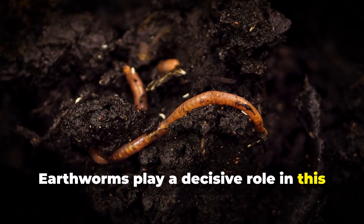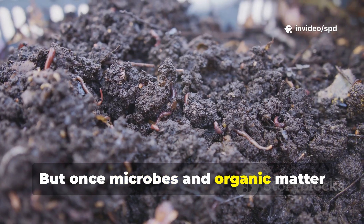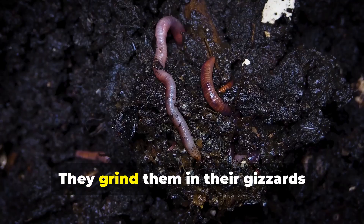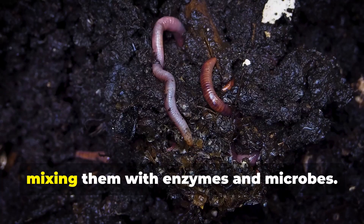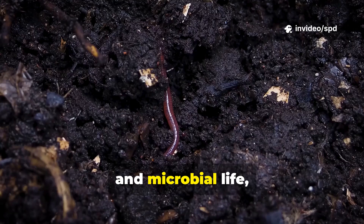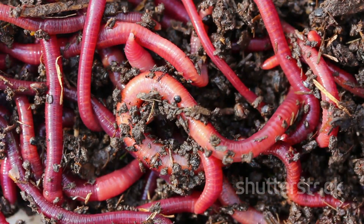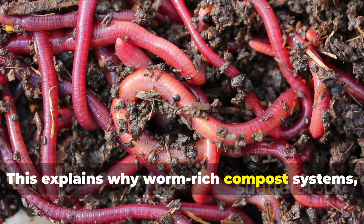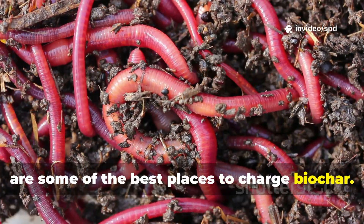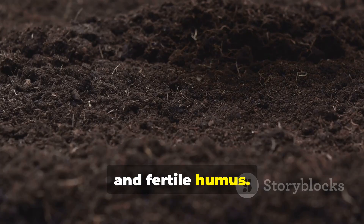Earthworms play a decisive role in this awakening process. They are not drawn to raw char, which offers no food. But once microbes and organic matter colonize it, worms treat biochar particles as part of their diet. They grind them in their gizzards alongside soil grains, mixing them with enzymes and microbes. When cast out, the particles are further coated in mucus and microbial life, accelerating their transformation. This explains why worm-rich compost systems such as vermicompost bins are some of the best places to charge biochar. Worms act as both catalysts and finishers, bridging the gap between lifeless carbon and fertile humus.